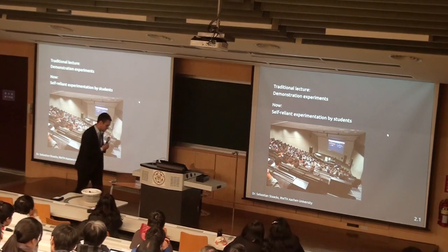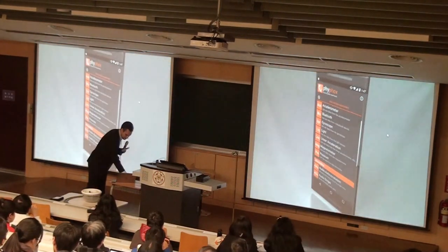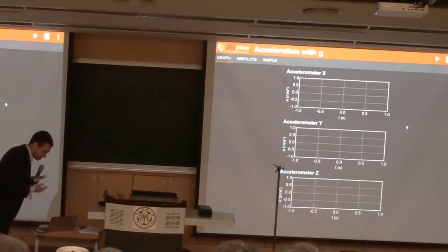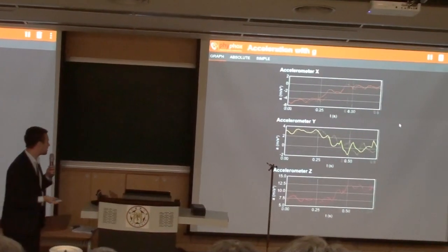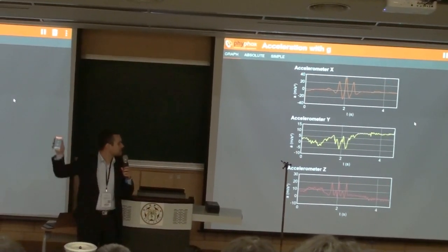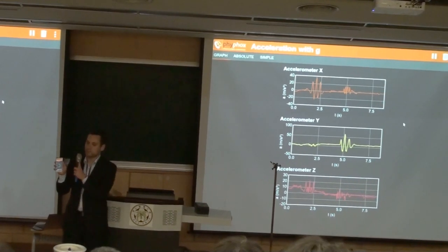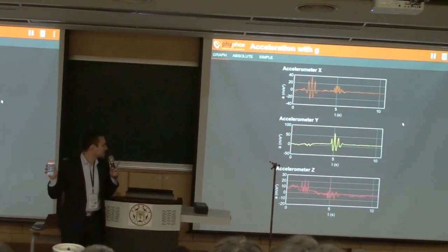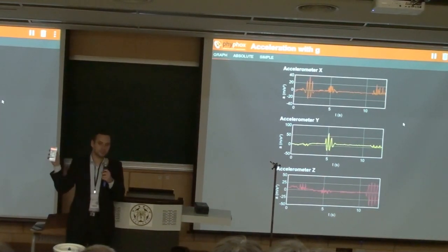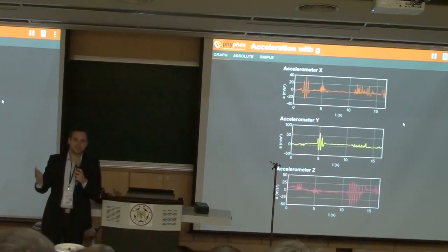This is just an iPhone. Here we have a live view of the data from the iPhone. If I'm shaking it like this, you see the acceleration along the y-axis, which is this one, or the z-axis, which is perpendicular to the screen. So here you now have the live picture of the accelerometer in this phone.